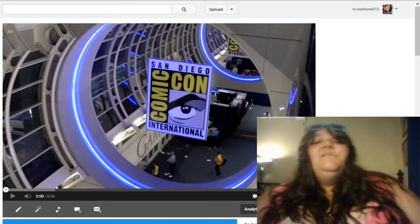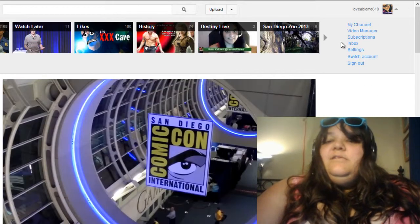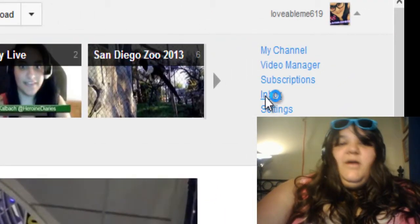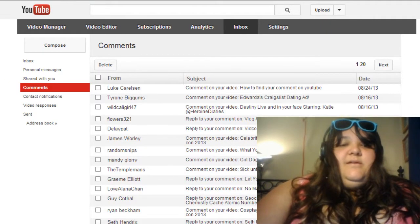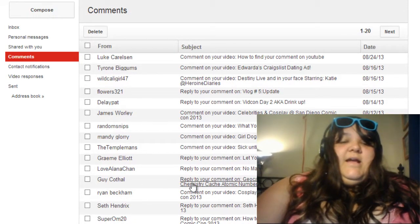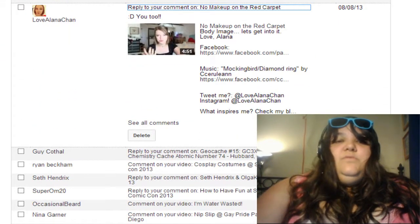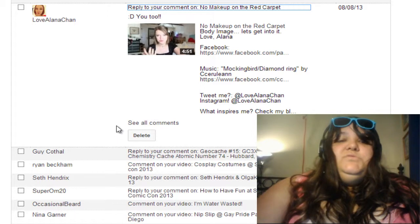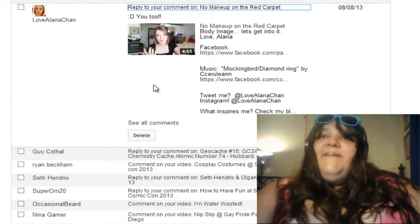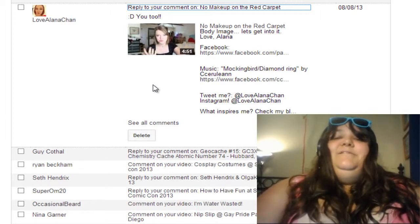Let me show you how simple it is to reply to a comment. All you've got to do is click on your icon in the right-hand corner, click on inbox, click on comments, find a comment that you want, and click on it. Scroll down — you do not want to click 'see all comments,' because then you'll have to do everything the old-fashioned way and look through page by page for your comment.